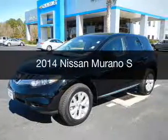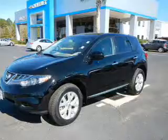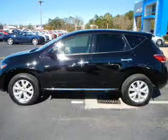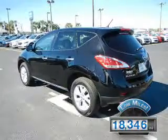This is a used 2014 Nissan Murano. It's powered by front-wheel drive, a 3.5-liter six-cylinder engine, and a continuously variable transmission. With fewer than 20,000 miles, this vehicle has a long road ahead.